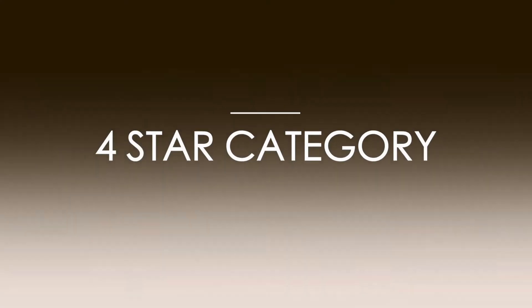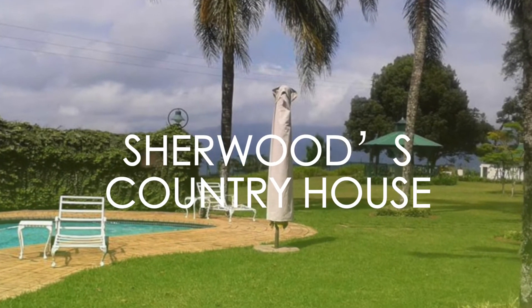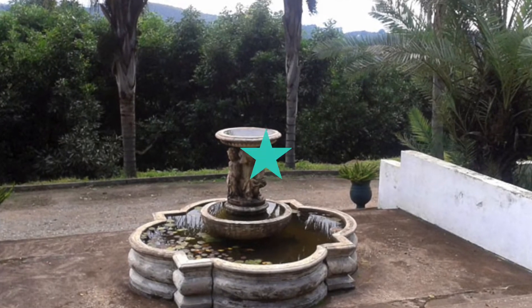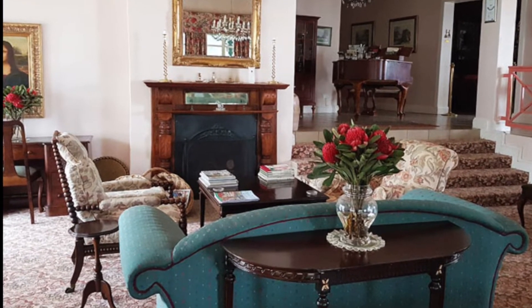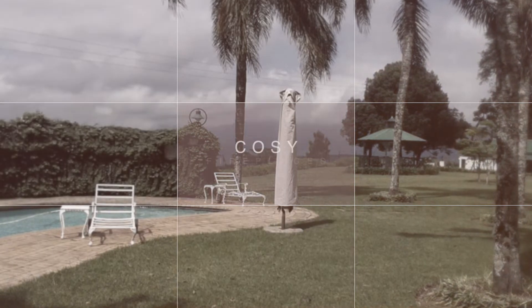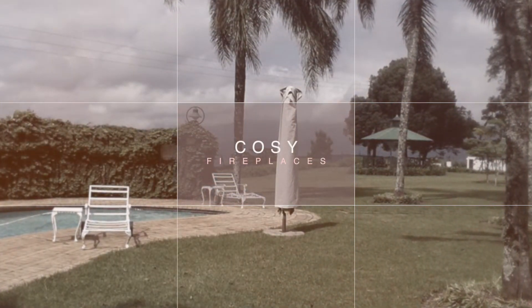In the 4-star category, we have Sherwood's Country House. The truly magnificent mountain and agatha forest above Zanin are home to Sherwood's Country House, a charming, family-owned country house offering ultimate privacy and peace with tranquil gardens. Its unique features include cozy fireplaces and spectacular views from a private veranda.